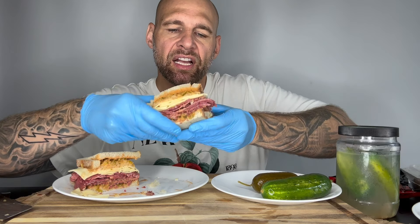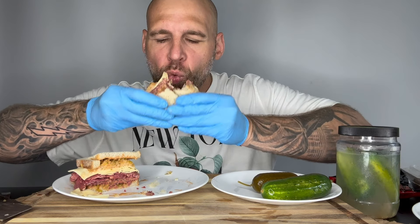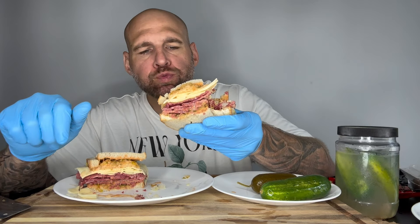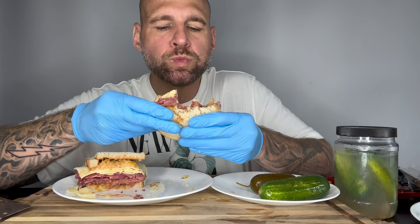Look how pretty this Reuben looks — that's official. I think it'd be better if the cheese was melted but I'm too hungry to wait. First bite — cheers, New York style! Wow. It's the relish for me — I never thought I'd like it so much. This is the best Reuben I've ever had. I've never really liked Reuben sandwiches, but this is the best one. It's actually sweet.